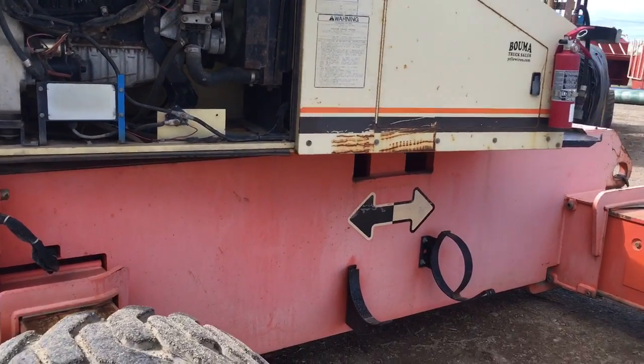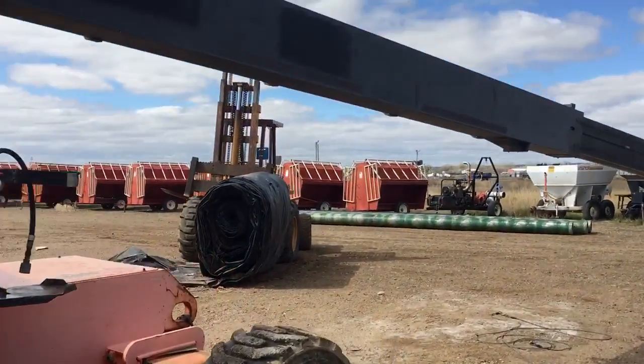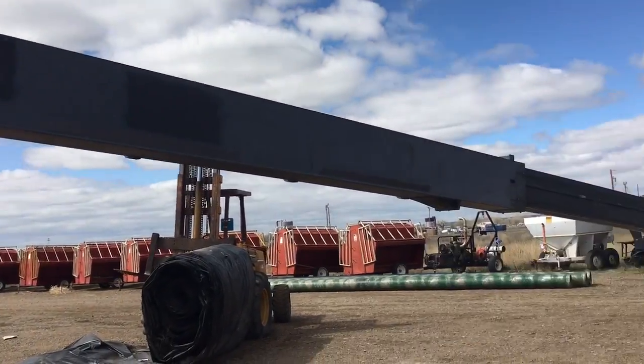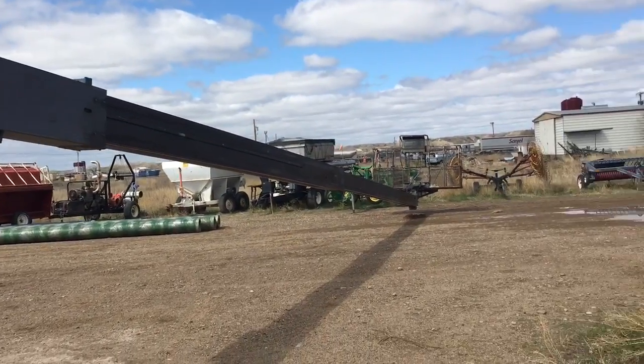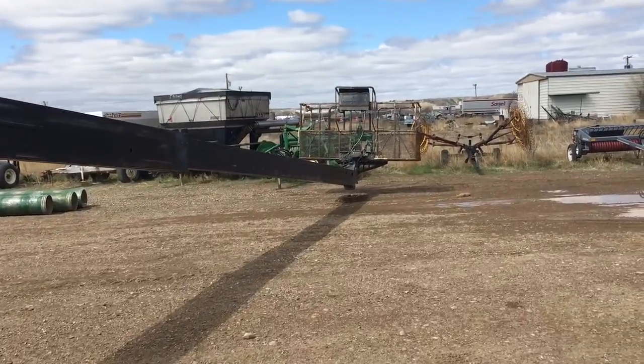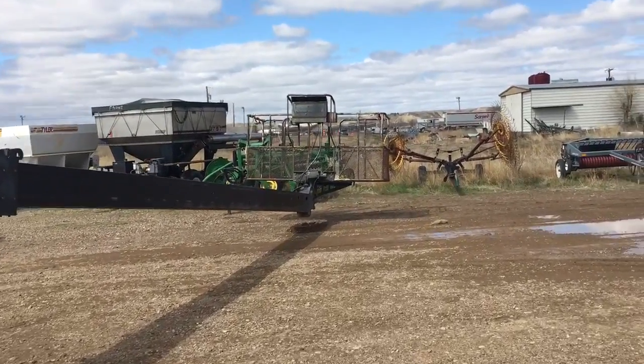Runs nice and smooth. We did extend the boom today out all the way — see those long ways. We've had no problems with this lift. We've run it through its paces and it seems to work nice and run good.